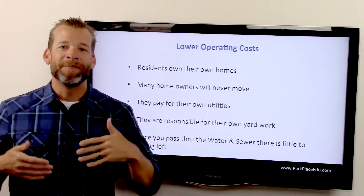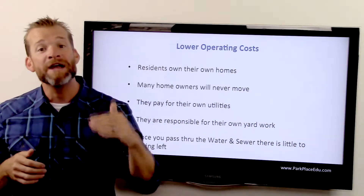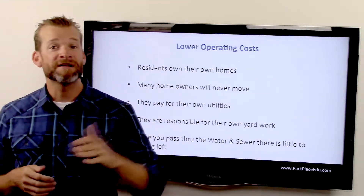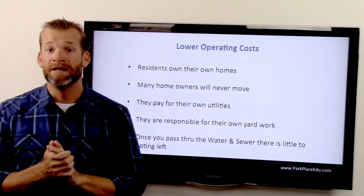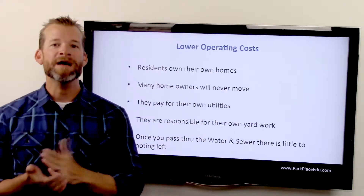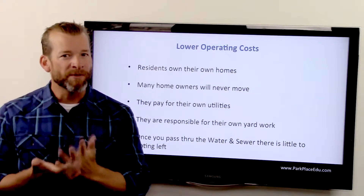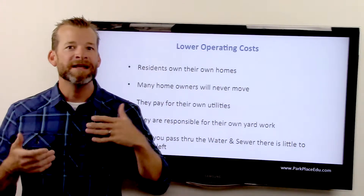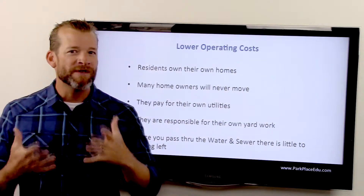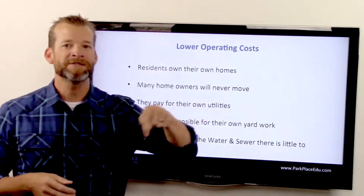With other asset classes — apartment complexes, for example — to each their own, there are a lot of great assets out there. I just want to show you why I found it best to make the leap to mobile home parks. There are investors making millions in all those other assets, but I wanted a different approach. How do I spend more time with my family, be present, enjoy the moments? I didn't want the calls. I just wanted to own a plot of dirt and collect space rent. It really is that simple.